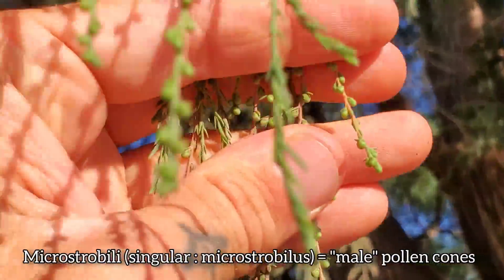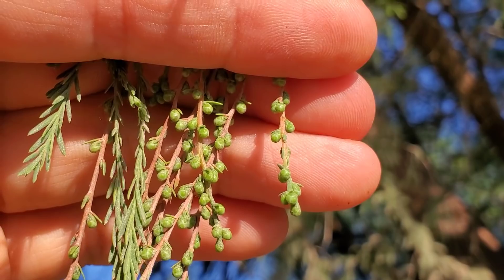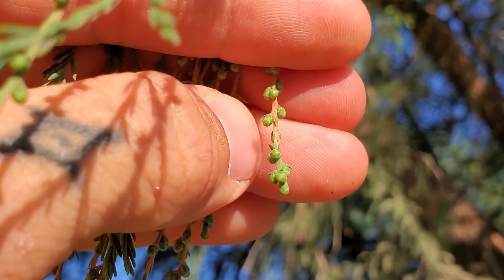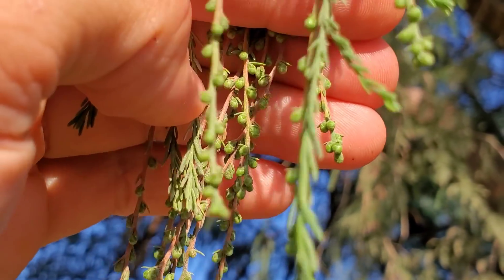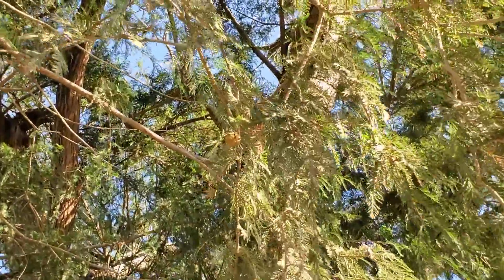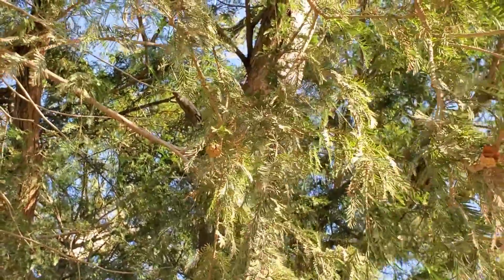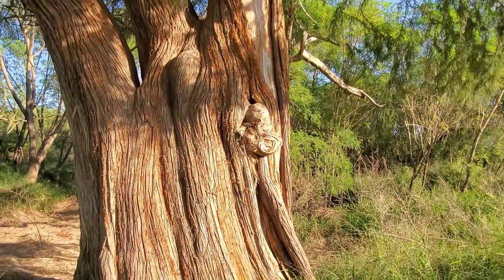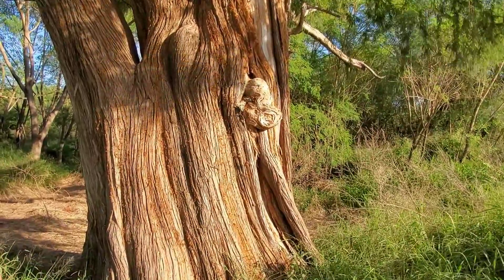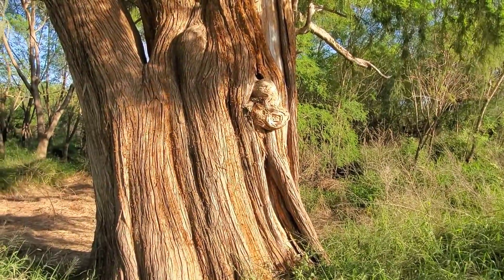When these are about ready to go off — look at them up close — each one of those is a little micro strobillus, and it'll release a bunch of small pollen grains. It's wind pollinated, and those pollen grains blow onto a macro strobillus — a female cone. You can see one up there, a dry one that's maturing. These trees are self-fertile; they're monoecious, so they have male and female cones on separate stalks but on the same plant, as opposed to being dioecious.